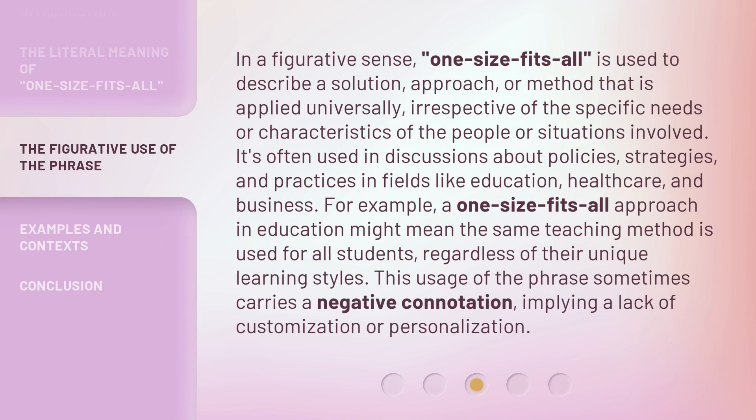In a figurative sense, 'one size fits all' is used to describe a solution, approach, or method that is applied universally, irrespective of the specific needs or characteristics of the people or situations involved. It's often used in discussions about policies, strategies, and practices in fields like education, healthcare, and business. For example, a one-size-fits-all approach in education might mean the same teaching method is used for all students, regardless of their unique learning styles. This usage of the phrase sometimes carries a negative connotation, implying a lack of customization or personalization.